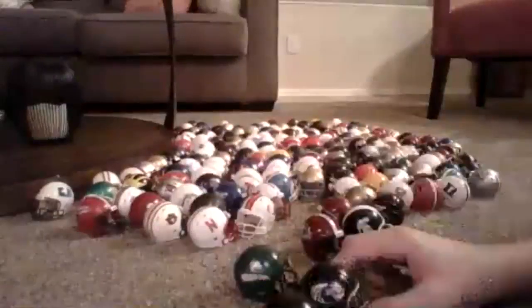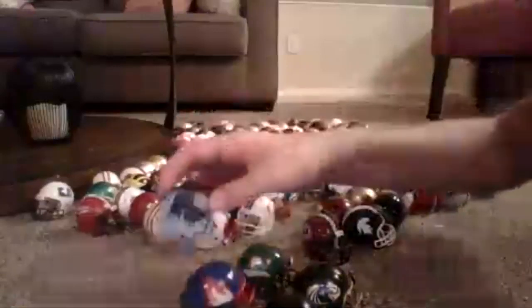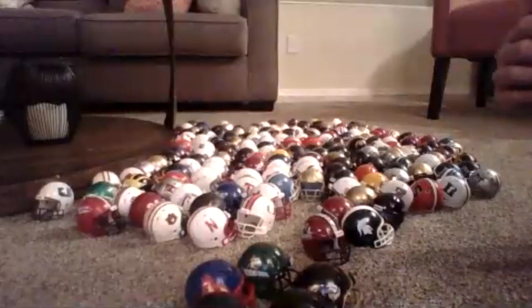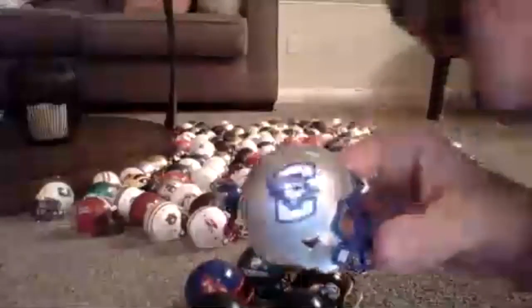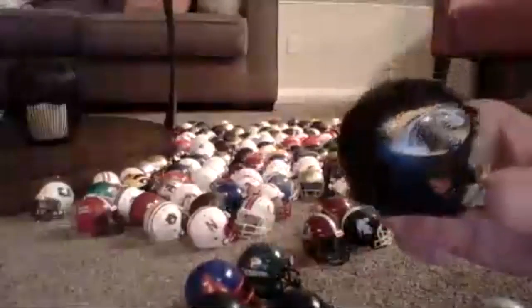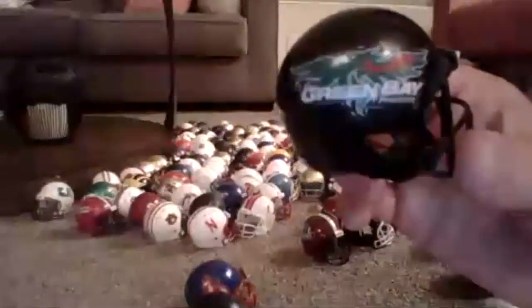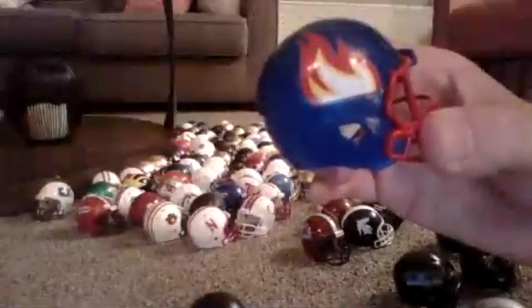I'm going to pull out some custom ones. These are some customs. This is Creighton. This is Milwaukee. This is Wright State — I probably didn't even have to say the name because it has the name on there. This is Green Bay — if you can't see the word under Bay, it's Phoenix. This is Chicago Illinois Flames. And this is St. Peter's.